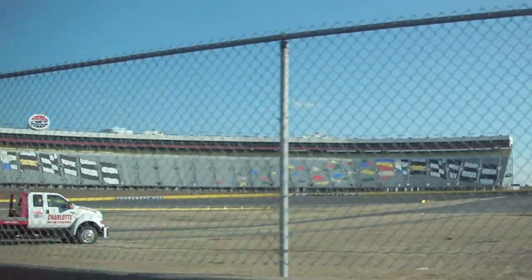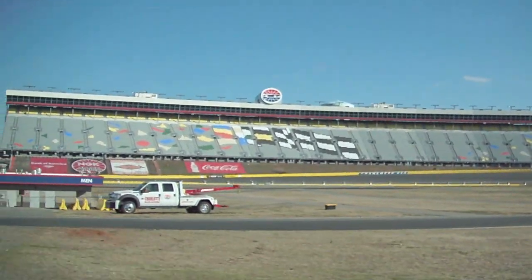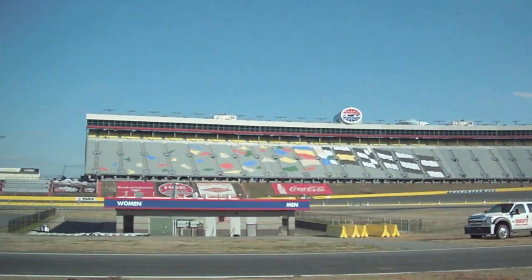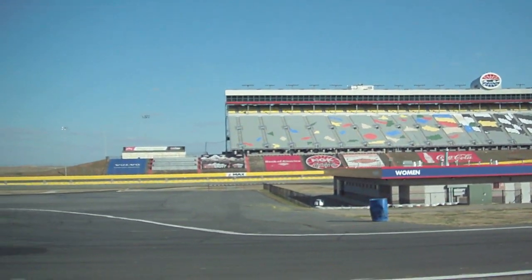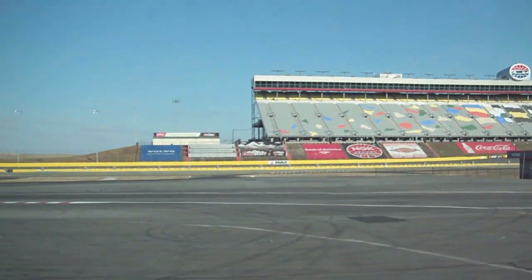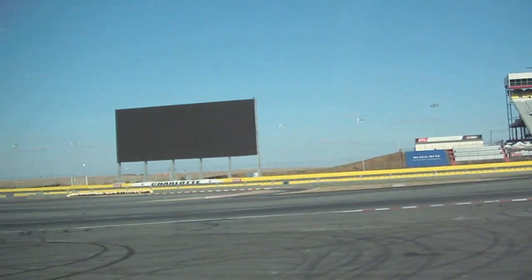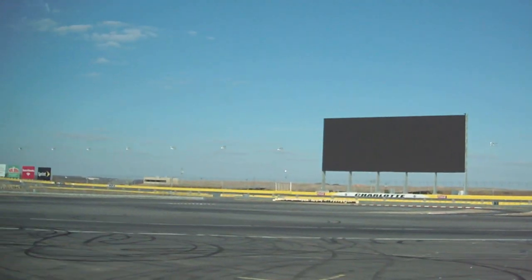Here on our inner road course, off to the right, when NASCAR is here in May and October, there's a temporary fence put up all around this area. This is where the owners and drivers have their motorhomes, and they go back and forth to the garage area through this gate.